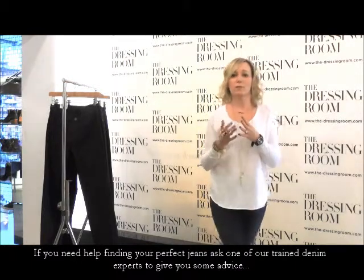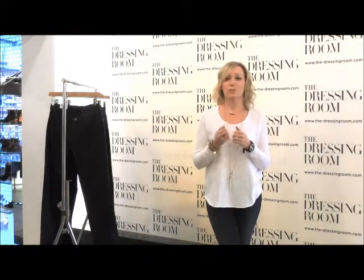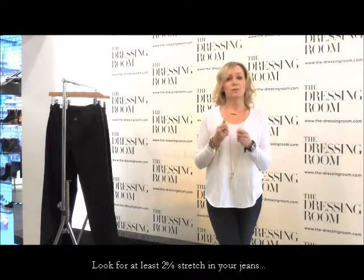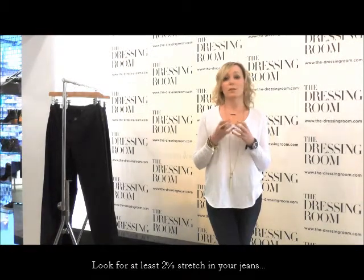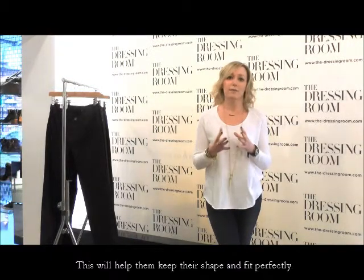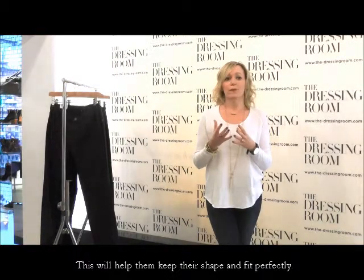What you want to look for first of all is the fabric composition. Most premium denim these days has at least 2% stretch in it. That stretch is really important to get the perfect shape for you. With stretch jeans it makes them ultra comfortable and you get really good recovery with them as well, so they won't bag out and they'll keep their shape well. Because of that stretch, most jeans will give up to half a size once you've started wearing them.